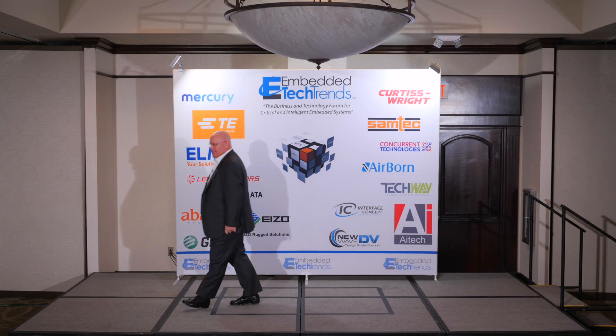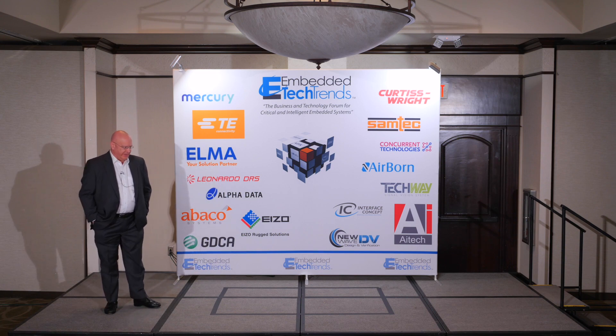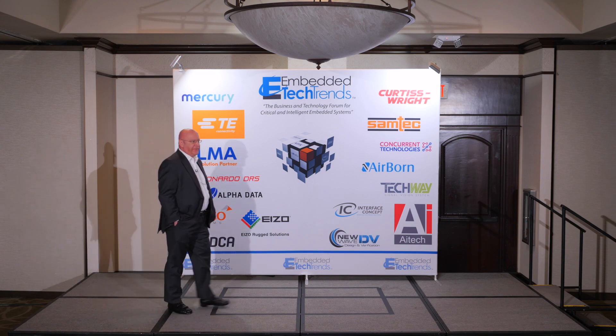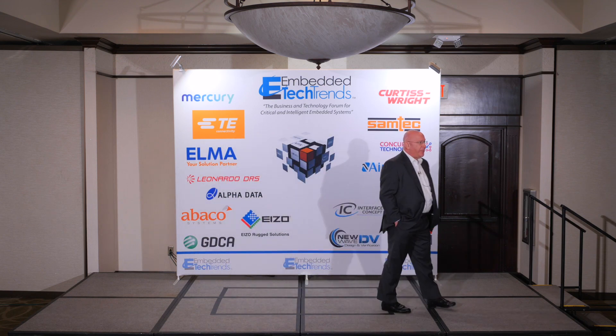Good morning. I'm Tim Stewart from AI Tech. I'm the director of business development. It's my first conference. Apparently, I'm supposed to start with a boat story.